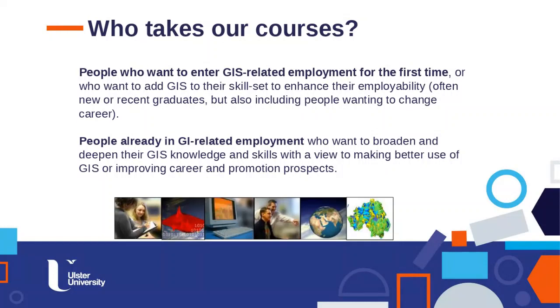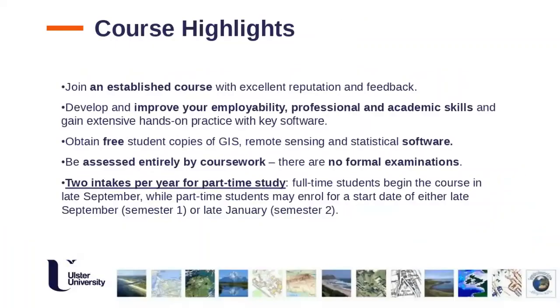It's roughly 50/50 between those two cohorts. The first group includes recent graduates from related or unrelated subjects, and people wanting a complete career change — we've even had lawyers who quit to pursue GIS. The second group are people already in GI-related employment who want to advance their careers; in government positions particularly, having a master's can significantly improve your prospects.